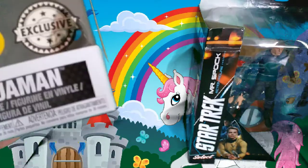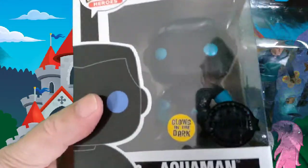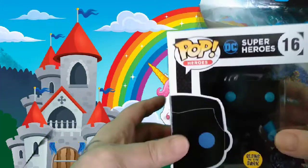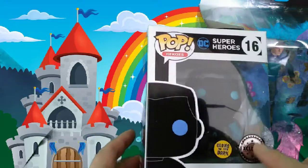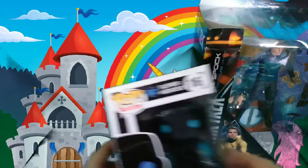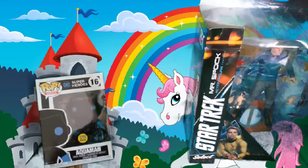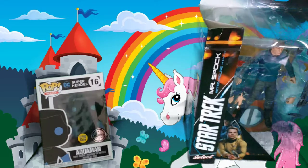Oh, it's Aquaman — glows in the dark, exclusive! That's cool. I don't normally collect pops, but glow in the dark — that's my first one. And it's an exclusive, so there's not many of them around. That's pretty cool. I do like that.